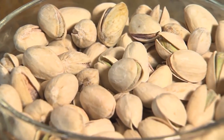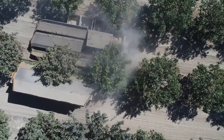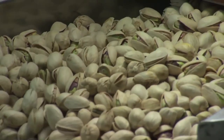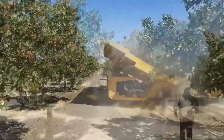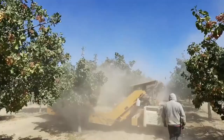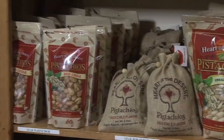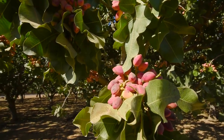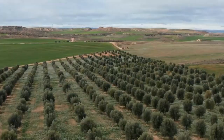Pistachios, one of the most beloved and nutritious nuts in the world, have been cultivated for centuries. Today, the United States has emerged as the leading producer of this delicious nut, accounting for approximately 40% of world production. The production of pistachios is a lucrative business that generates significant revenue for farmers and processors alike. The total value of the U.S. pistachio crop in 2022 reached an impressive 1.9 billion dollars.